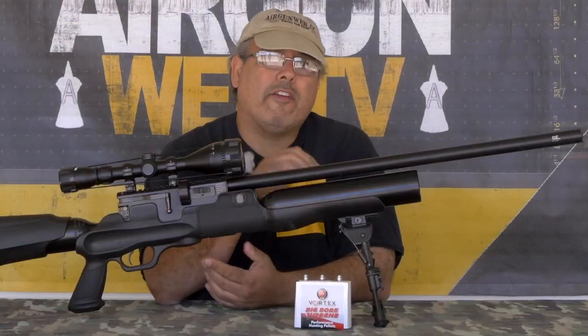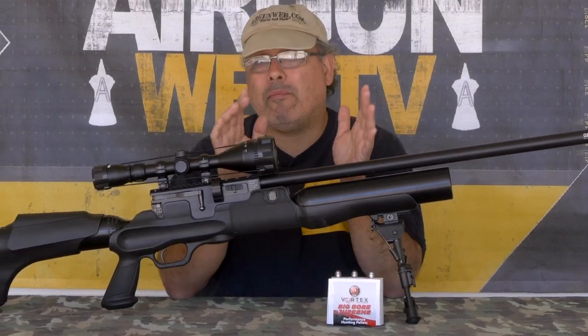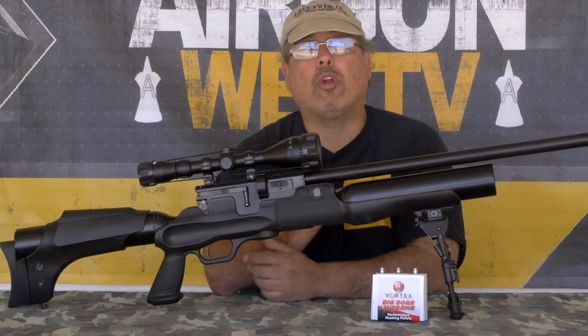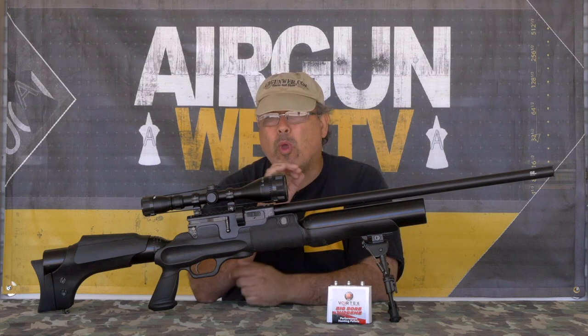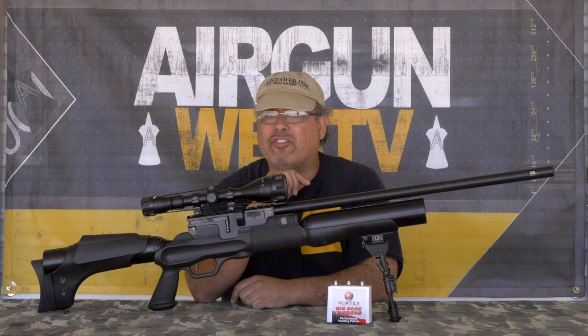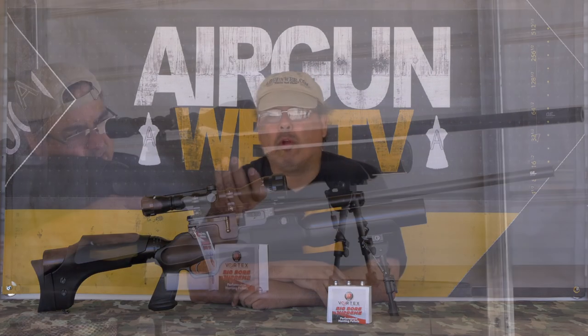If the Hercules was only available in .45 caliber, it'd still be one serious air gun. But the Hercules is actually available in six calibers, starting at .177 and working all the way up to .45 caliber. I'm not aware of any other readily available air gun model in the U.S. that's manufactured and sitting on the shelf in all six calibers. The Hot Sign Hercules certainly stands out in that department.